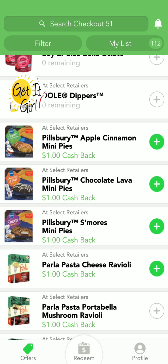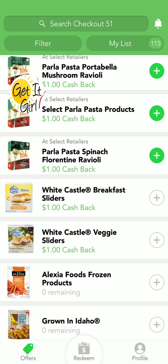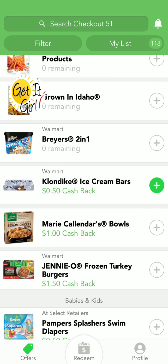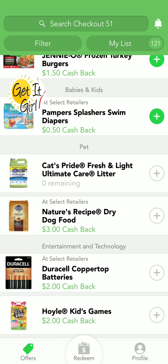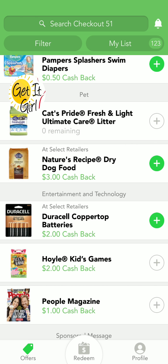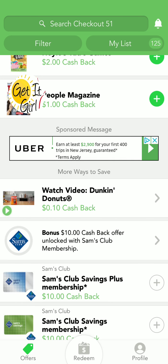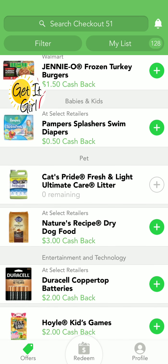There are a lot of new rebates on here this week. Checkout 51 typically resets every Thursday morning, so you're going to find the best, newest rebates then. They do go fast — trust me, that Walmart Degree Deodorant is going to fly off the shelf. Don't be late to the party, get it!